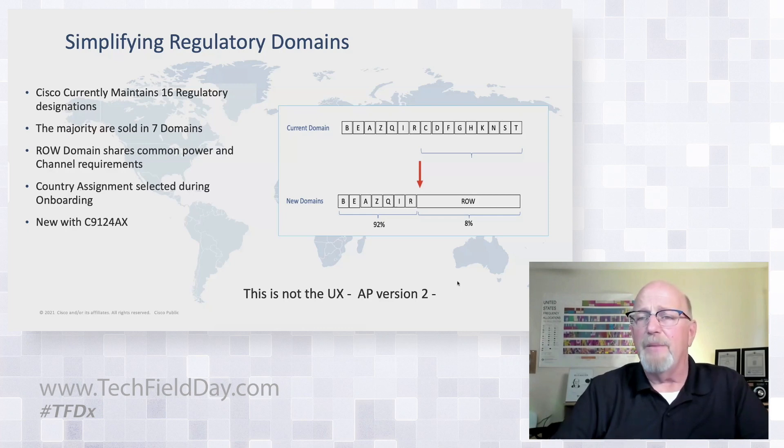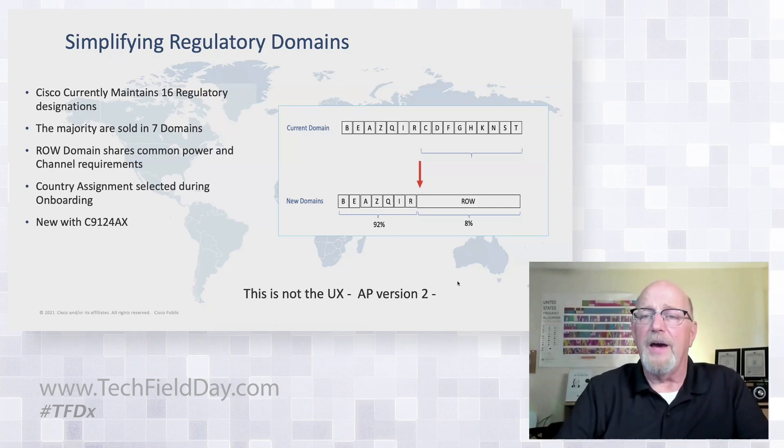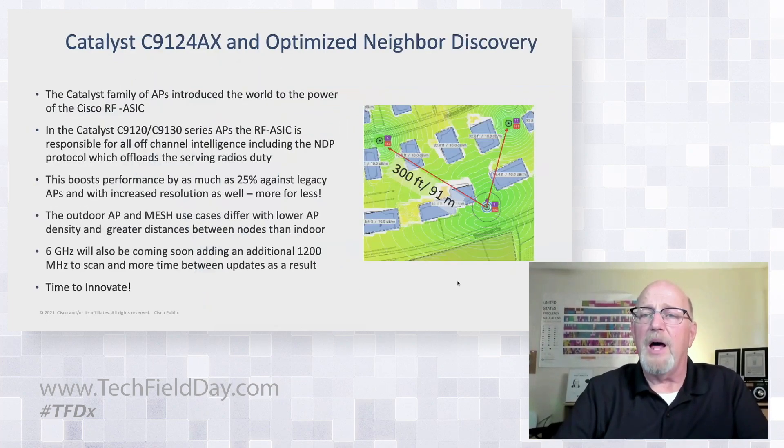You make country assignments, which is really the difference — you find the same regulatory domain but with country additions that restrict it further for local operating conditions. That's where localization comes in. It now has a process where the first time it logs on to the controller, country assignment is made through profiles and tags. You can pre-configure it, ship it out the door, and when it plugs in and calls home the first time, it'll configure itself, produce the right power tables, reboot, and come up correctly. This is not the UXAP version 2 smartphone localization — this is an alternative that's going to shape up a lot of logistics around the world.